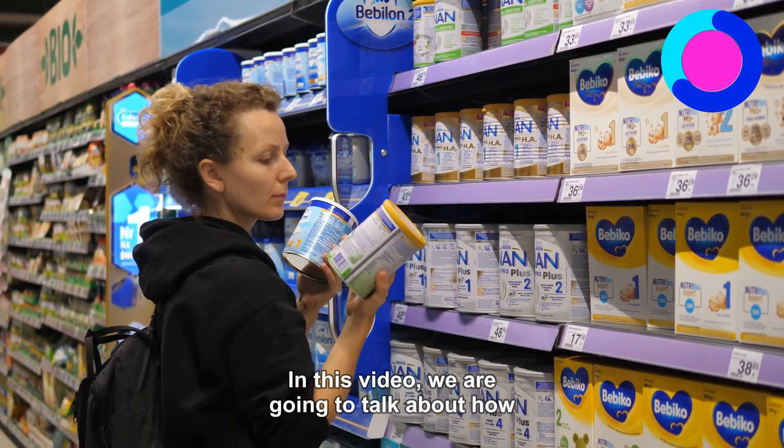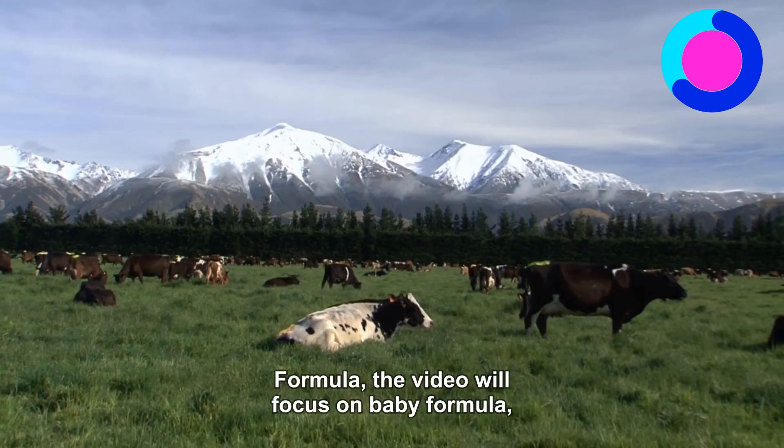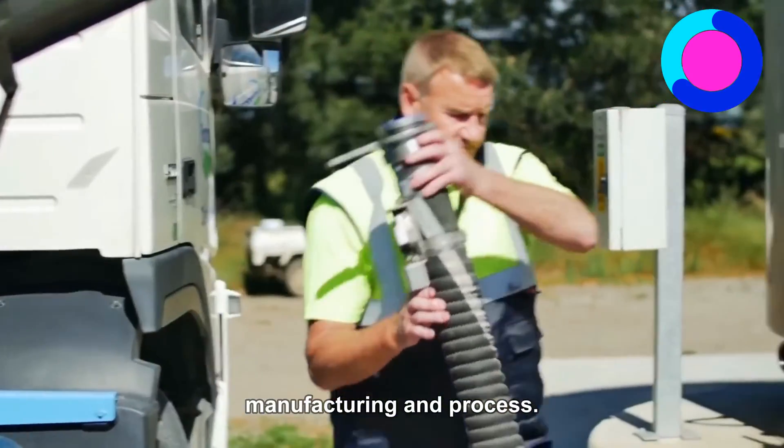In this video, we are going to talk about how baby formula is made. The video will focus on baby formula manufacturing and process.